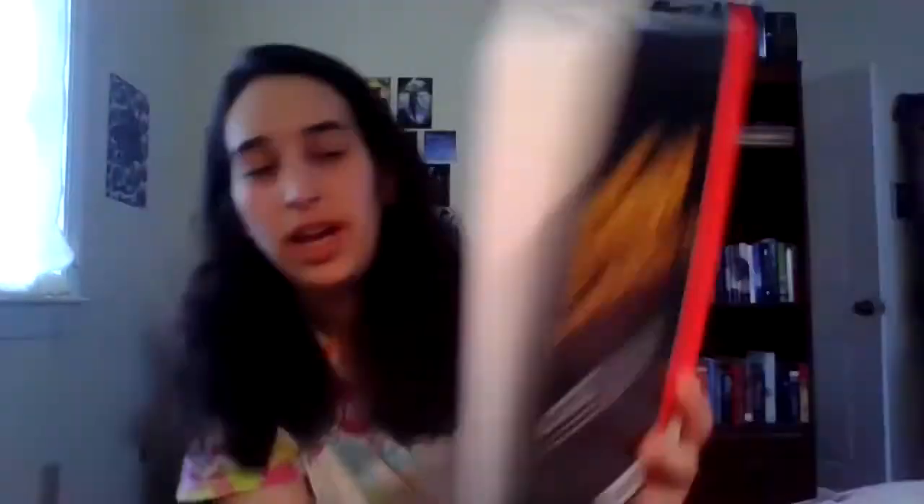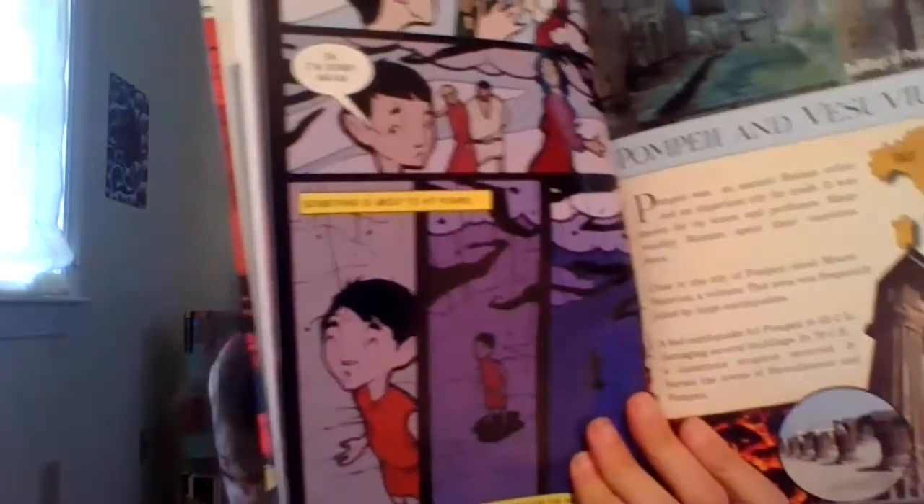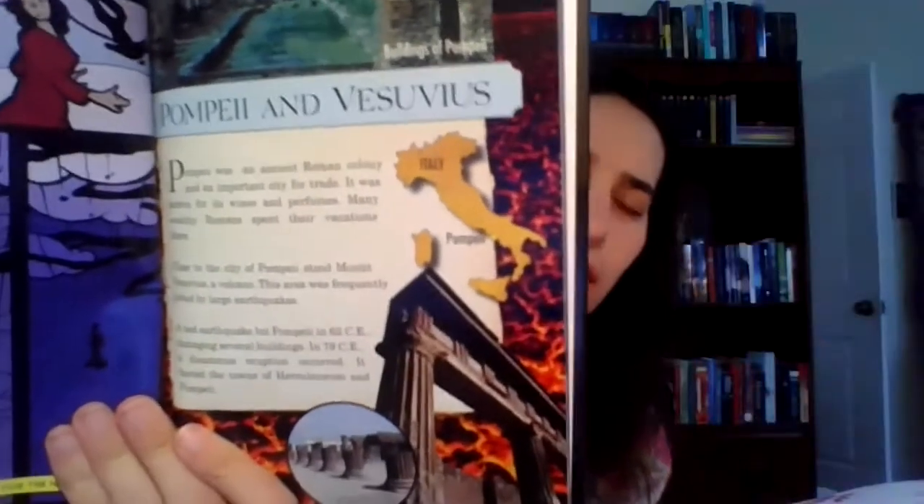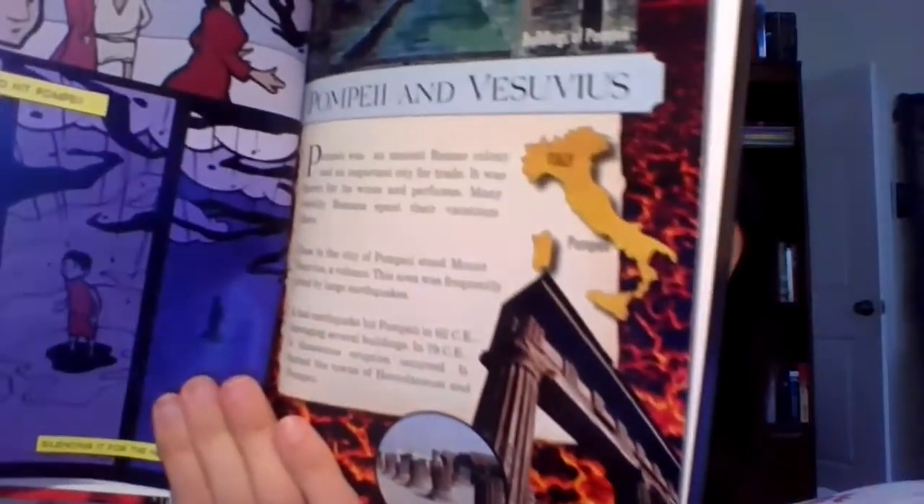The very first chapter deals with slavery, and the main character Cato is hit by another slave master for something that really wasn't his fault. But what's really cool is that at the end of every chapter there's something called a 'timeout' — an informational page on the historical context of what happened in the chapter. For example, one timeout discusses Pompeii and Vesuvius, and the next focuses on slavery.